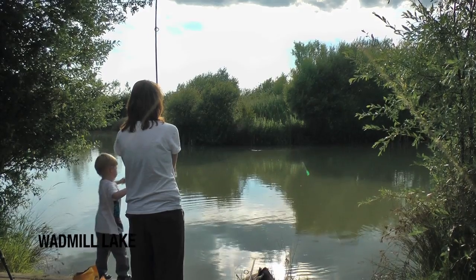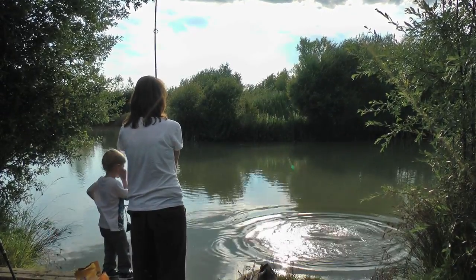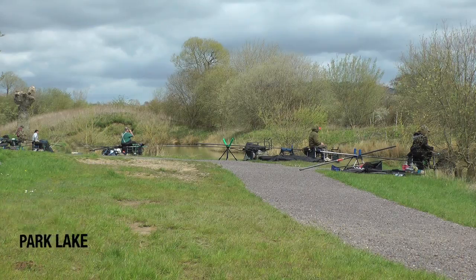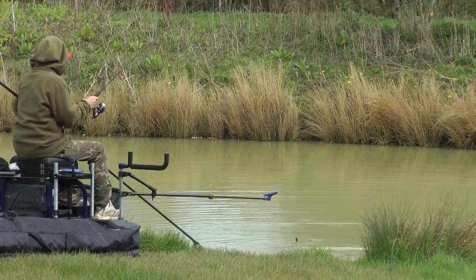If you want a lot more runs and action — sleepless nights — Wad Mills Lake is for you. And then we go to our match lakes, which are Park and White Post, which is just non-stop bagging.